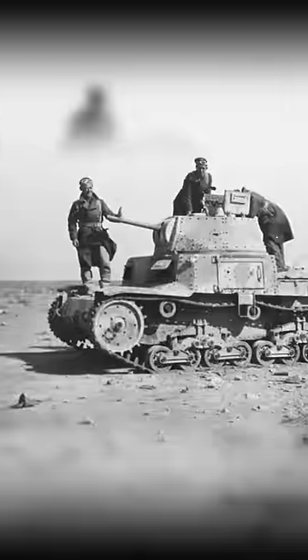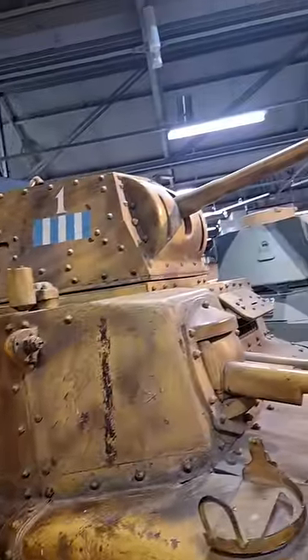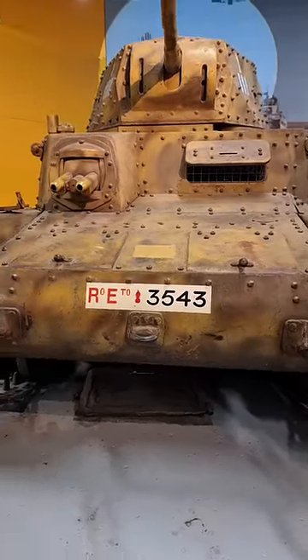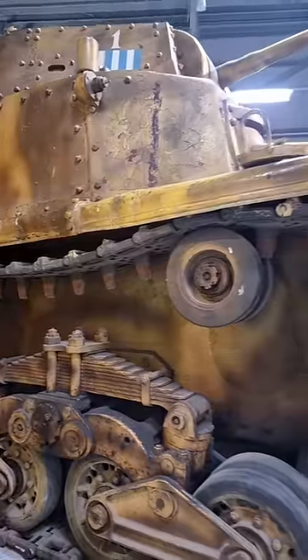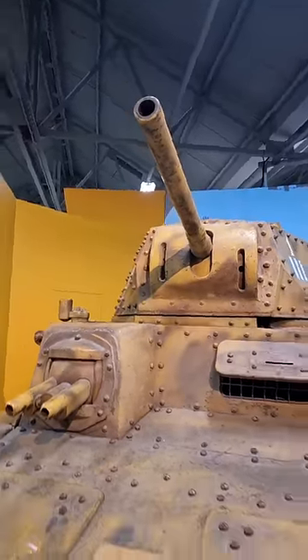When used in combat, crews found it to be cramped and notoriously unreliable. Our exhibit is believed to have been abandoned in North Africa and captured in July of 1942. A British inspection found no external damage, and it eventually came to the Tank Museum in 1951.